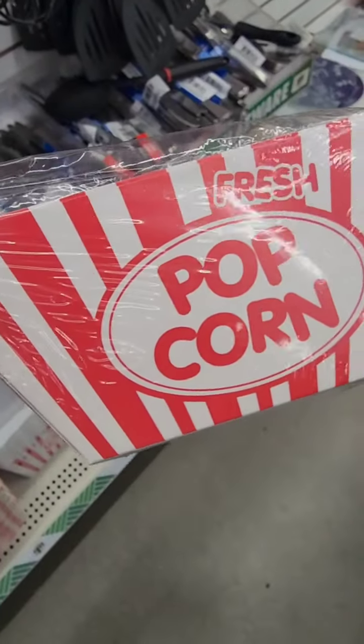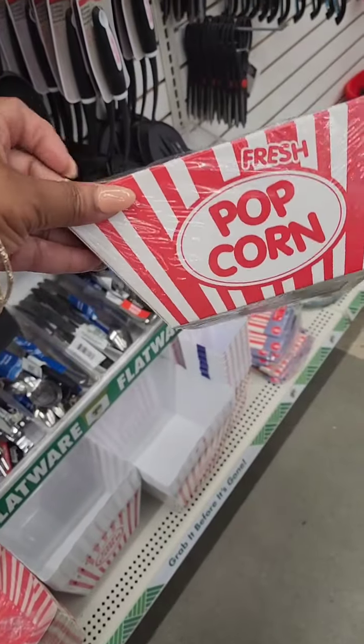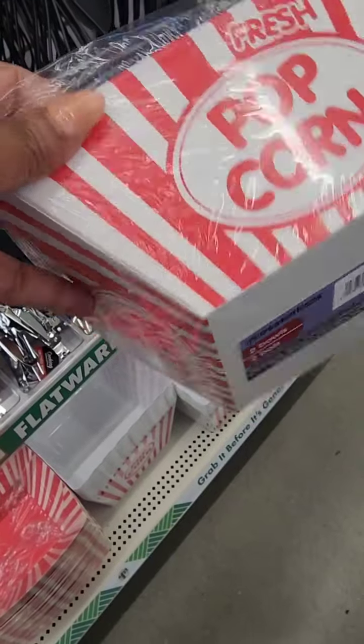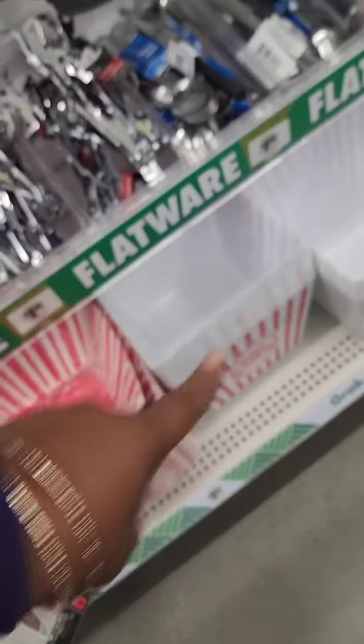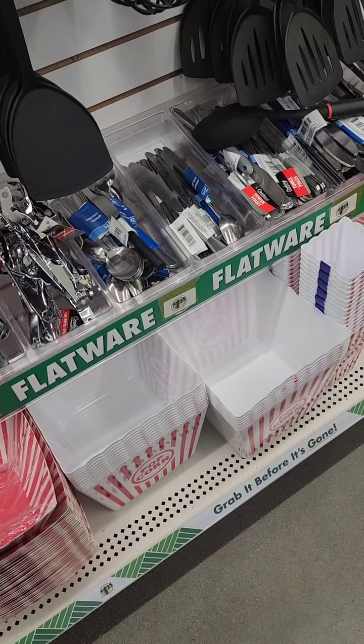The first time I'm seeing the disposable popcorn bowls — you can see the size in my hand and you only get two. I wish you got like four or five, then I would buy them. Never seen these before, and they're right next to the reusable plastic popcorn containers.